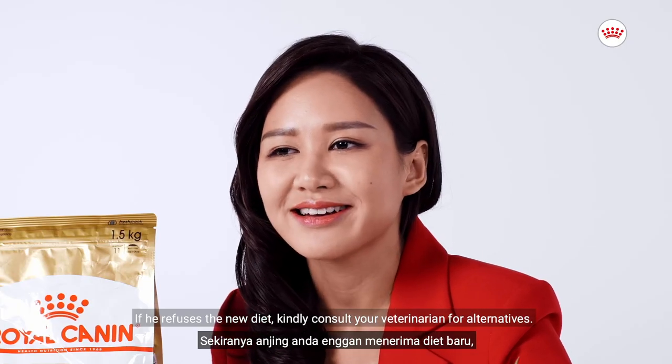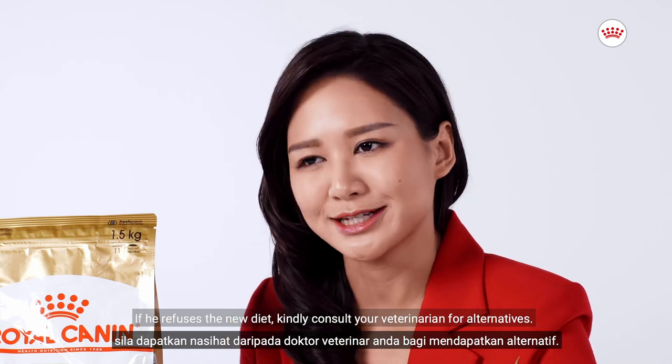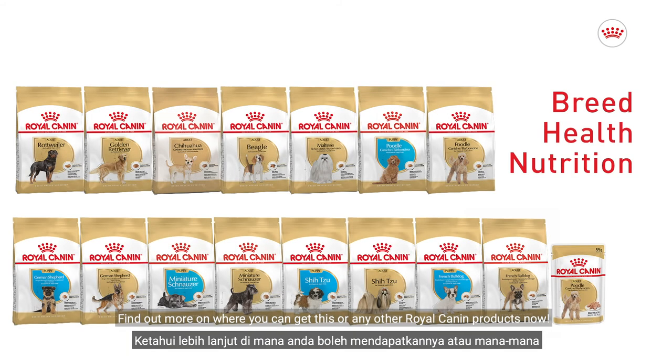If your dog refuses the new diet, kindly consult your veterinarian for alternatives. Find out more on where you can get this or any other Royal Canin products now.